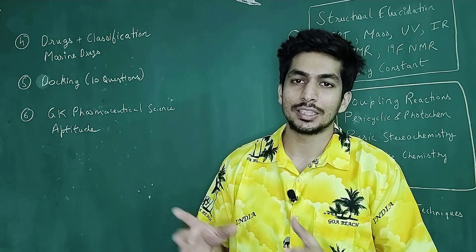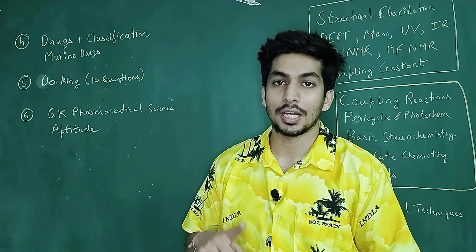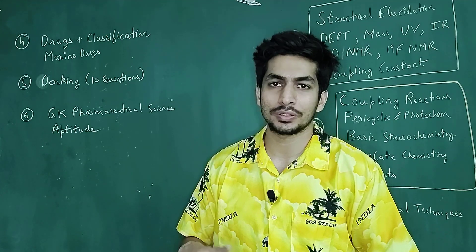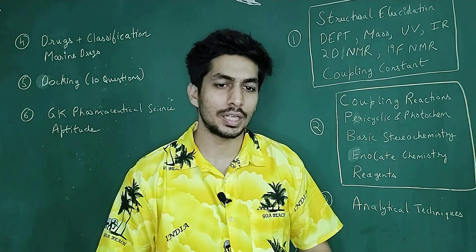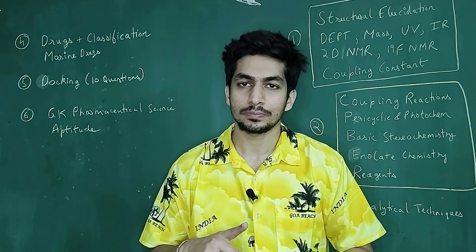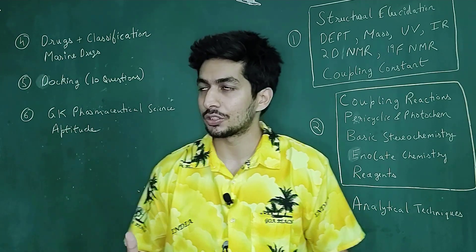As you have seen in the previous video where I talked about the syllabus, questions are from chemistry, natural products, pharmacoinformatics, and process chemistry. Process chemistry questions are somewhat similar to reaction mechanism-based questions, so you don't need to worry about that. Pharmacoinformatics and natural products is something where you might struggle.